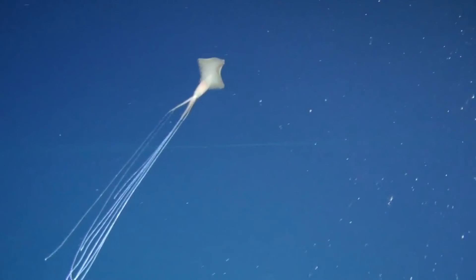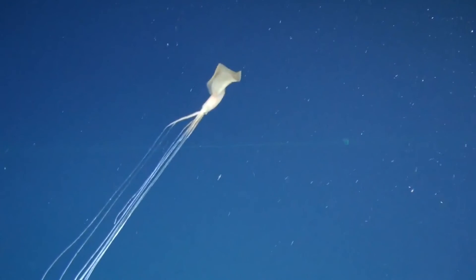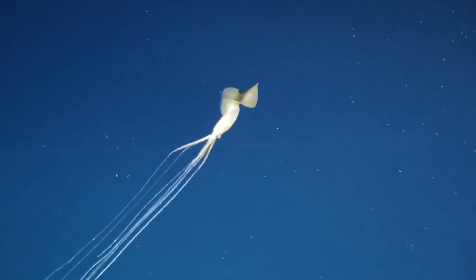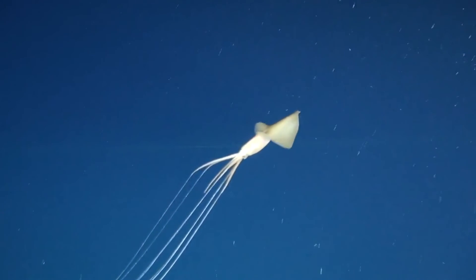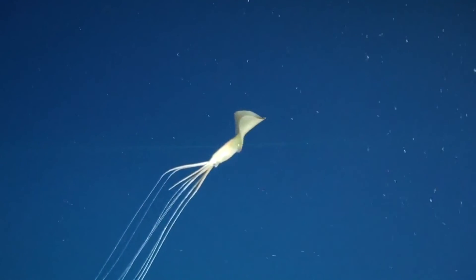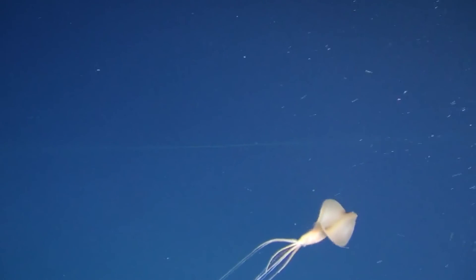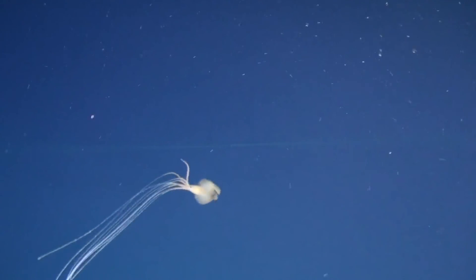In more recent observations in Australian waters, big fin squids have been found in much closer proximity to one another than previously observed. There are plenty of guesses as to why this is — perhaps the squids liked the area, perhaps it had something to do with the speed of the vehicles being used, or perhaps there was breeding going on. It's also unknown how these squids reproduce and how long they live.